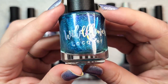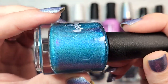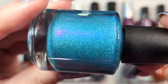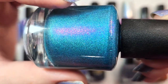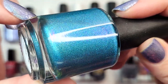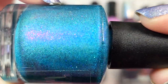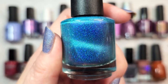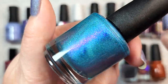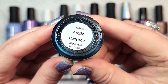Next up is another magnetic, this time from Wildflower Lacquer — Arctic Passage. This came out in Polish Pickup for May 2022 and was a pretty big hit that month. It's a really beautiful aqua blue with a strong flash in that pink larger-particle shimmer that shifts to purple and orange. The magnetic pigment adds a speckled look when unmagnetized, and when you magnetize it, it deepens the base into a beautiful darker shade and leaves that magnetic pull. That one was Wildflower Lacquer's Arctic Passage.